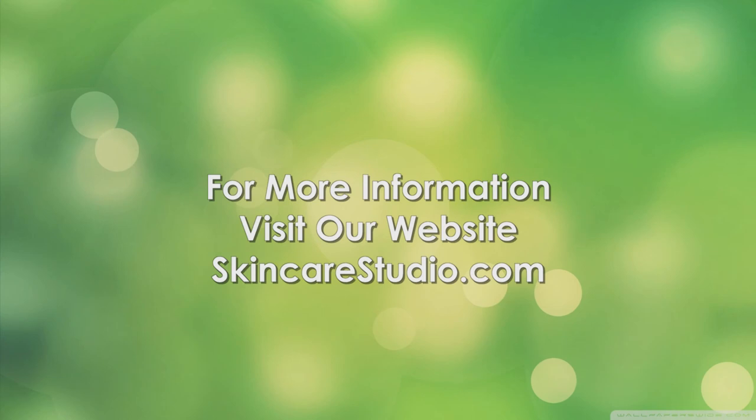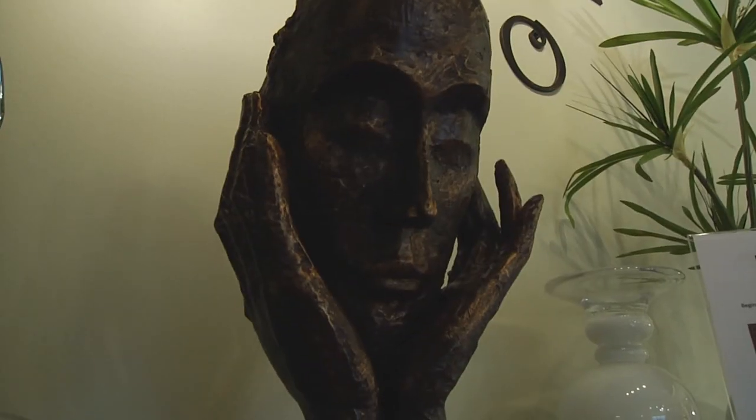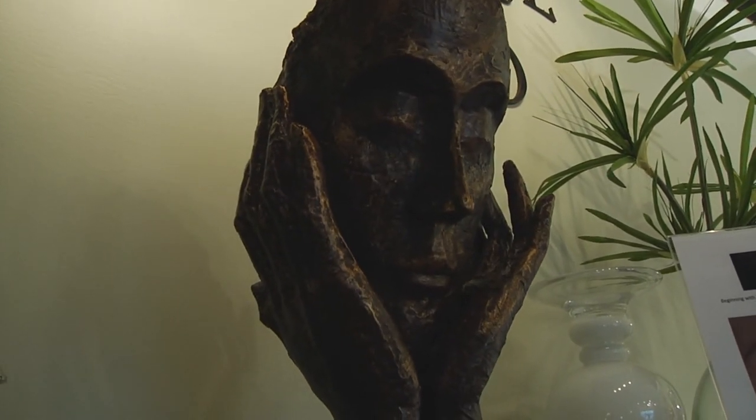You'll find a ton of information on my website, but in the meantime, if you're tired of wasting money on products that just won't clear your skin, give me a call. I look forward to helping you achieve clear skin once and for all. Invest in yourself — you are worth it.